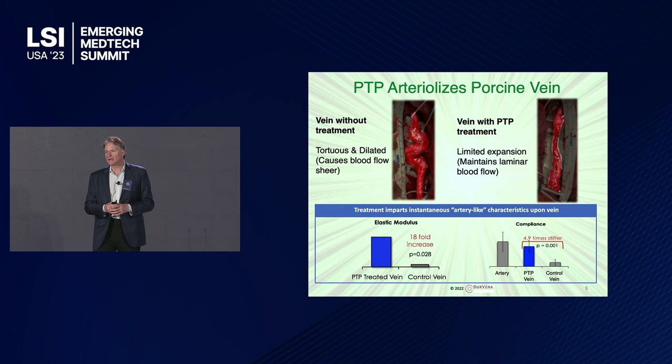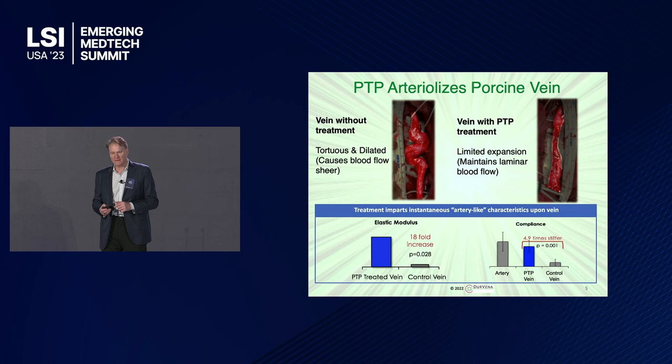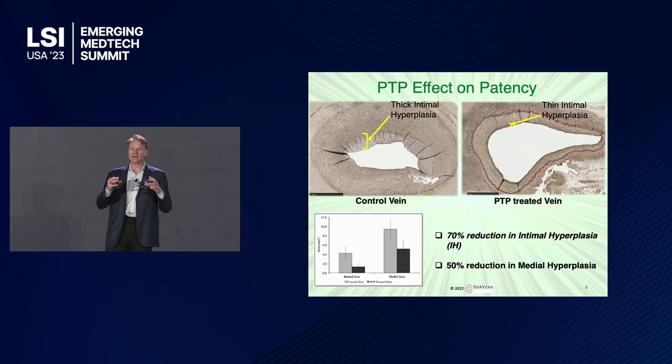This is what our published preclinical data looks like. The first image is a vein three months after implantation — you can see how dilated and twisted it is versus the other photo, our treated vein, which is nice and smooth. The chart at the bottom shows the mechanical properties. We increase the elastic modulus of the vein 18-fold, which is about a five times increase in stiffness. Our treated vein is almost the same stiffness as an artery of the same lumen diameter.